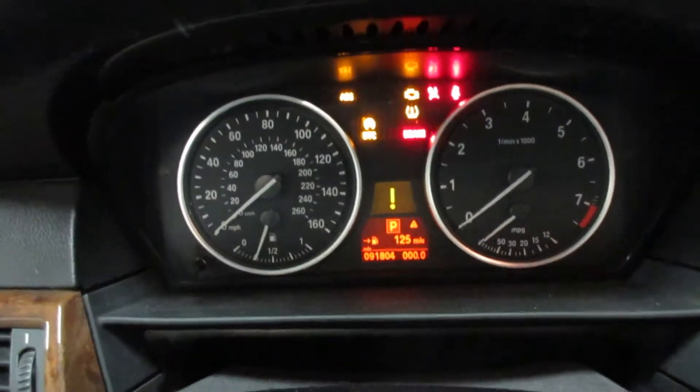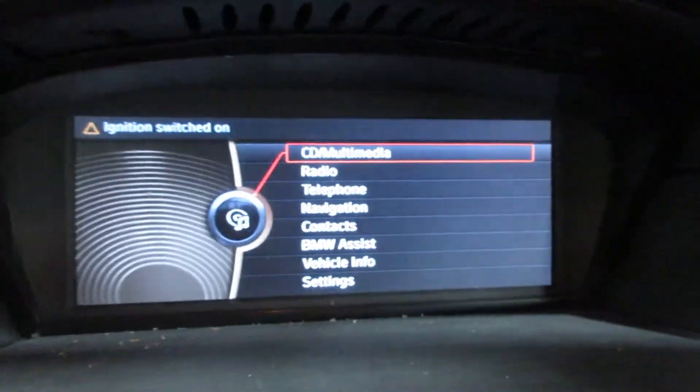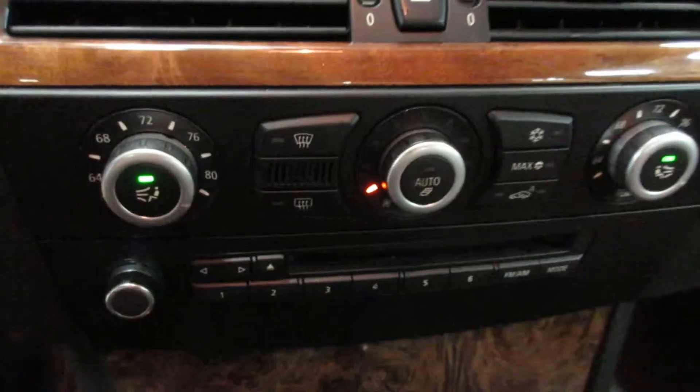The vehicle currently has 91,804 miles on the motor. Nice display screen there, navigation, and temp control.